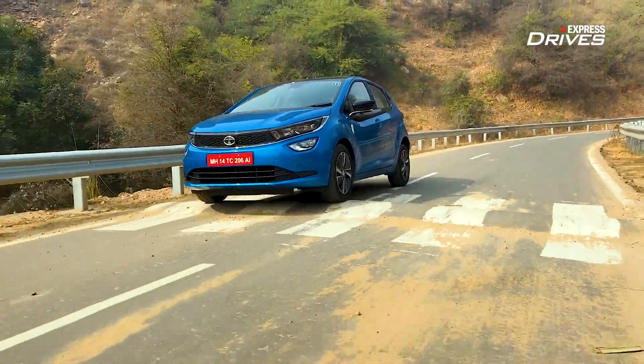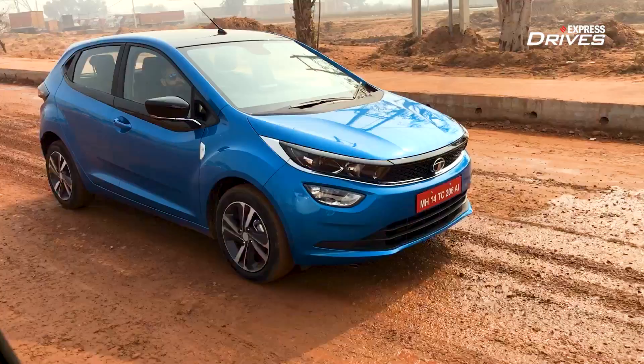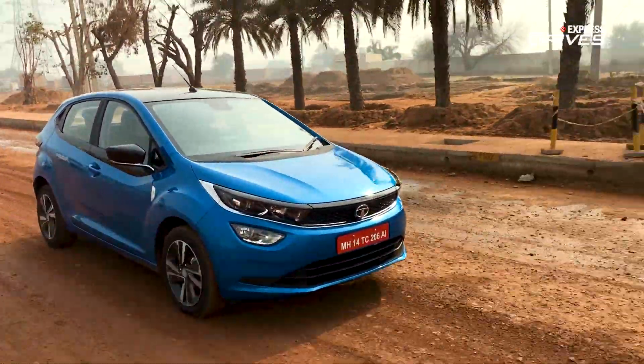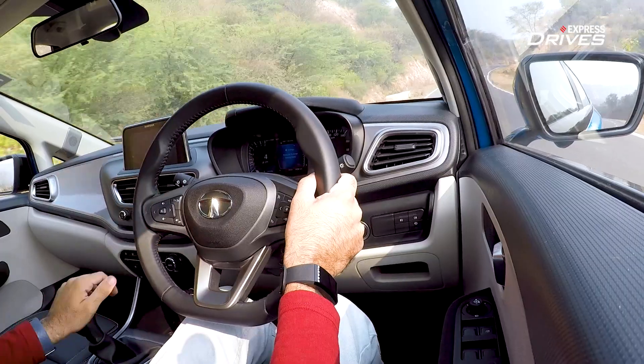The suspension setup is very well balanced. It doesn't crash or bottom out very easily and takes bumpy roads with aplomb. The overall refinement in the Altraz is commendable as well. Cabin noise is kept to a minimum, and apart from a tiny bit of tyre noise at higher speeds on highways — which is partly down to the road surface — the cabin is fairly silent.